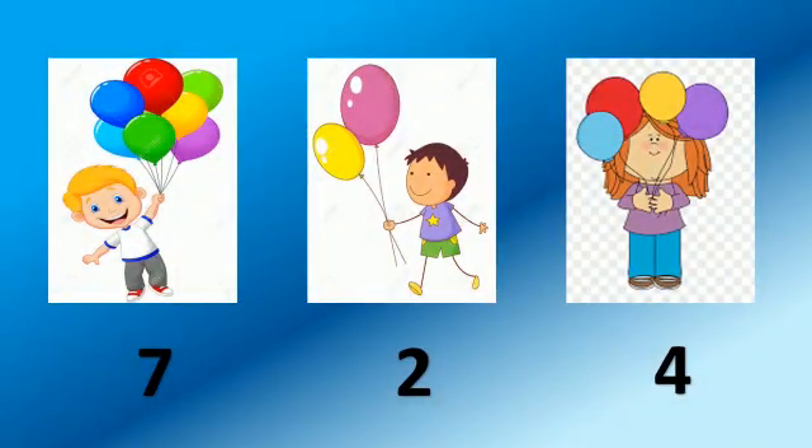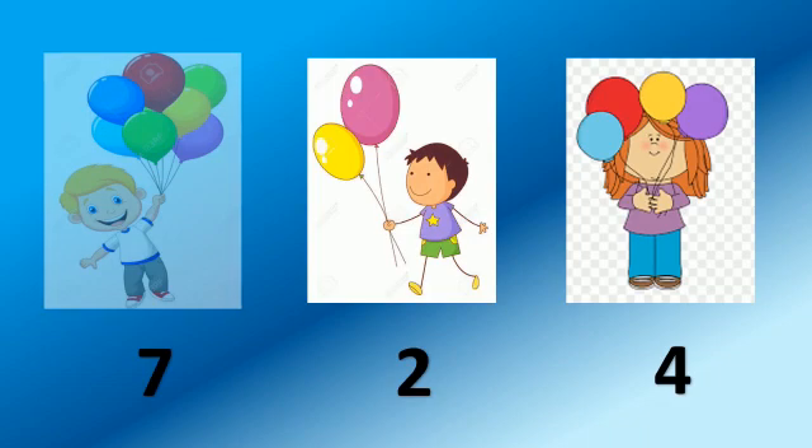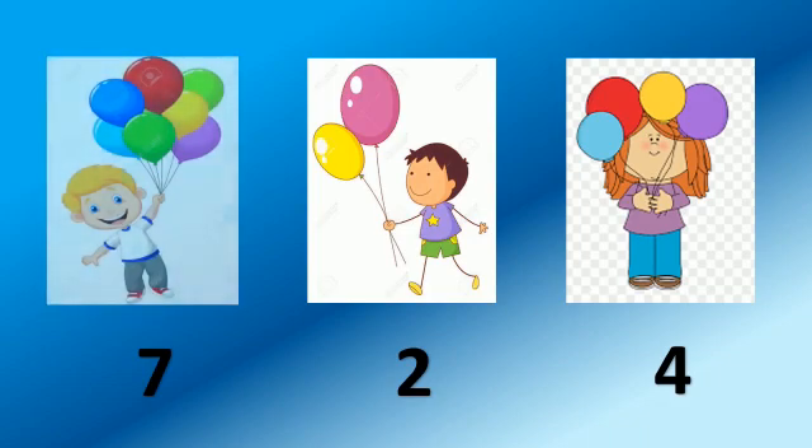Now let's do one more activity. Here children are holding balloons. We will count these balloons. Let's begin. 1, 2, 3, 4, 5, 6, 7. This boy is holding 7 balloons.